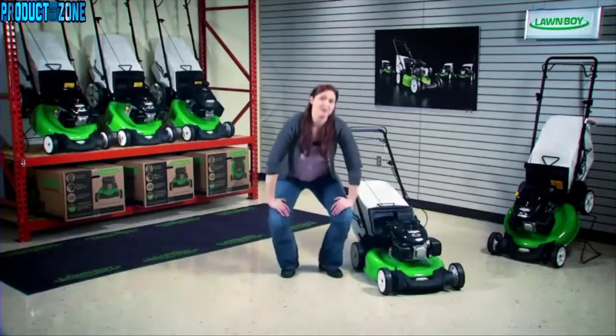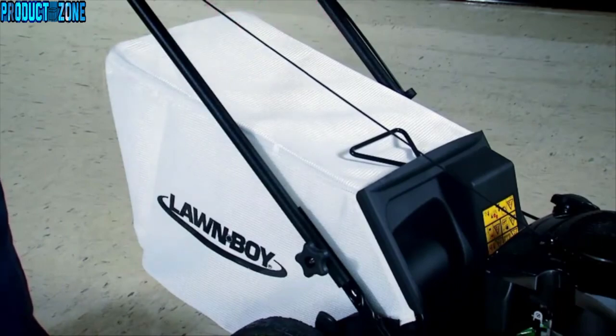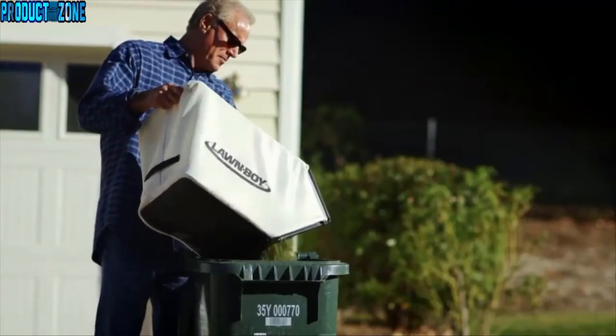When you want to bag your clippings, Lawn Boy's larger bag fills easily, holds more, and lets you empty the clippings faster and less often.